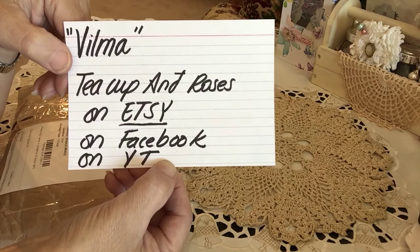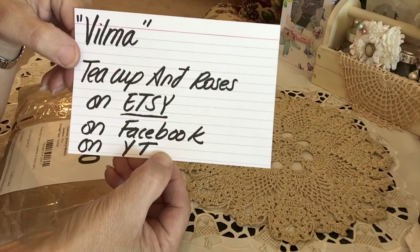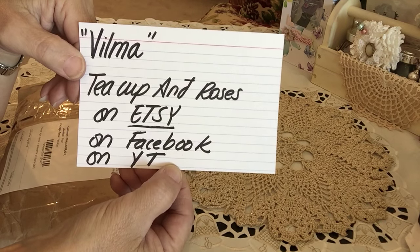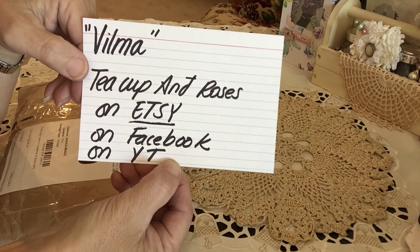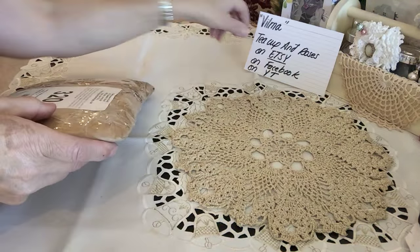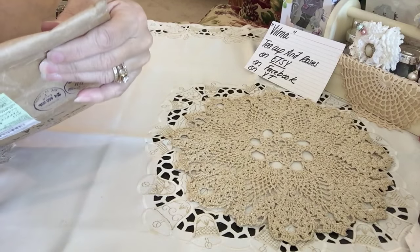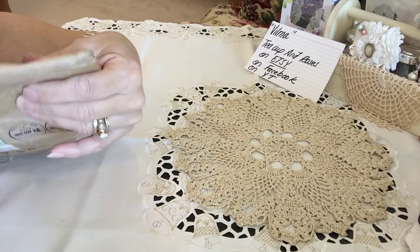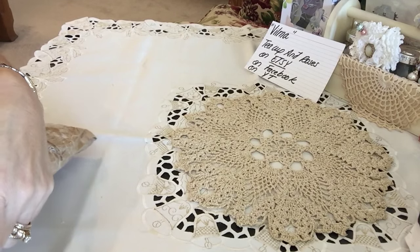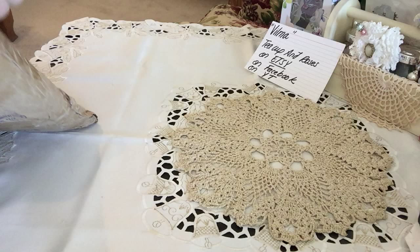She's a beautiful shabby chic artist and I know a very sweet lady, just a wonderful person. So Vilma, if you're watching this, I hope you're feeling a lot better. I thank you so much for sending such a beautiful package I can't wait to dive into. Vilma and I have started chatting with each other and wanted to exchange some goodies. So Vilma, get ready for yours.